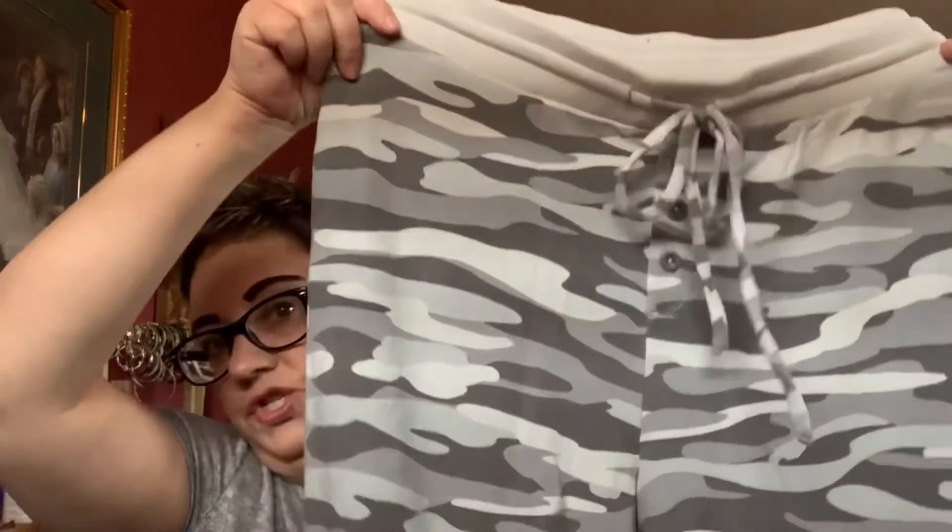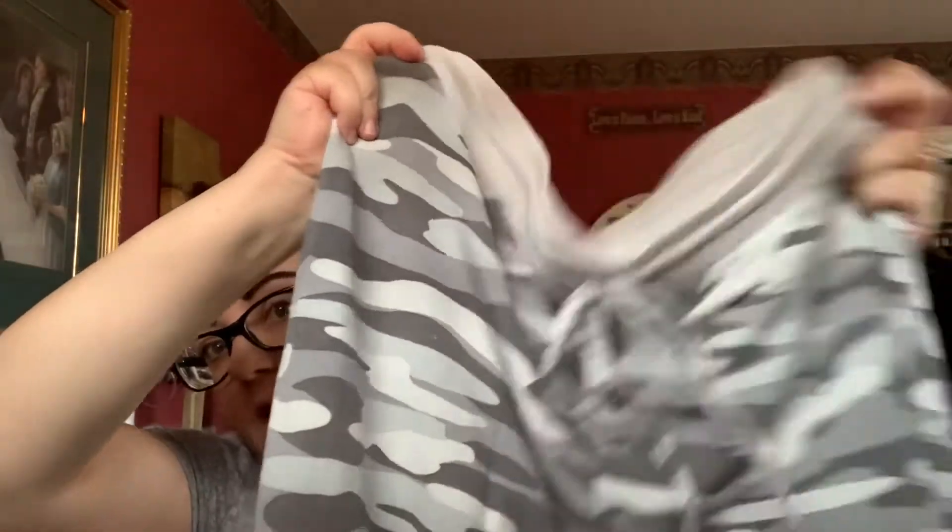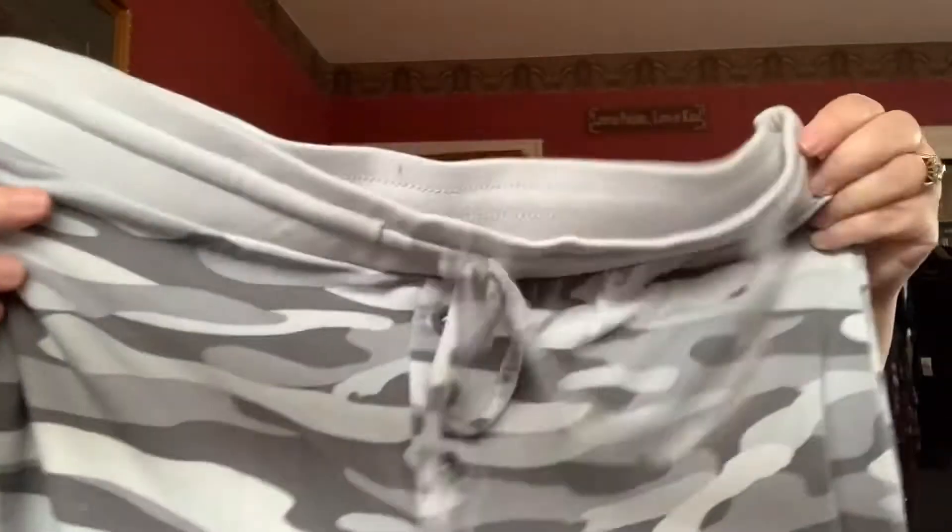I had actually purchased these a while ago and I'd shown the top in a previous haul, but I finally got the pants in. They're just joggers — camo joggers. They do have the wide waistband, the tie front, and the banded cuff. These are considered PJ joggers, but I would wear them anytime. These are a size 1 and the regular price is $56.50.